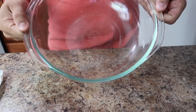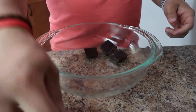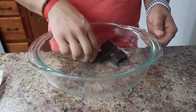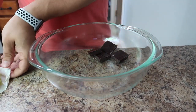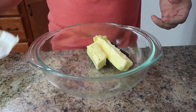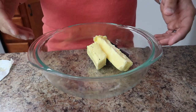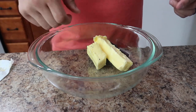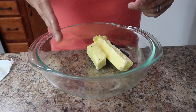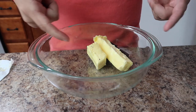Grab one more bowl to finish off the recipe. Go ahead and put in your two ounces of baker's chocolate — I like to break it up into smaller pieces, it melts a lot better. Then add the butter to it. Put this in the microwave in 30-second increments because you don't want the chocolate to burn around the outside. So do 30 seconds, take it out, mix it, put it back in for another 30 seconds, and mix again. I'll show you the consistency you're going to want to look for.